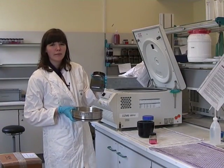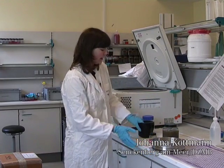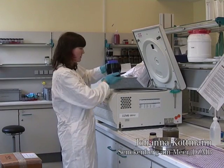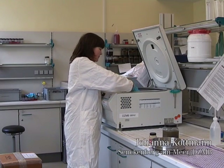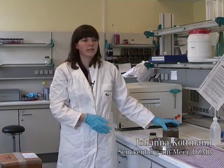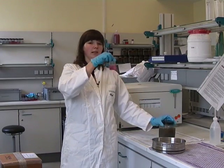Back in the lab, we sieve the samples over a 38 micron sieve. Then we centrifuge the samples in order to separate the animals from the sediment. This is the sample before centrifugation, and this is what we are going to sort in the lab.